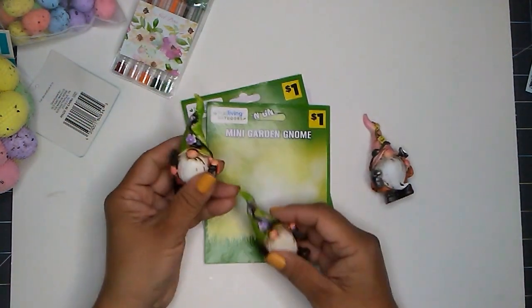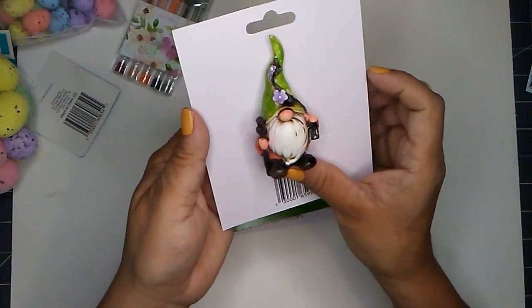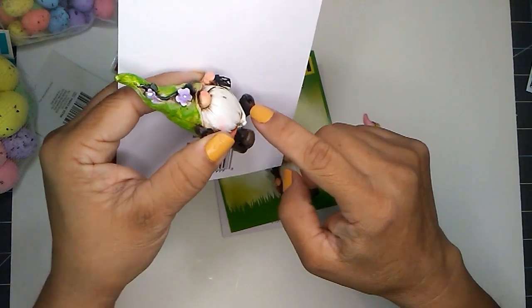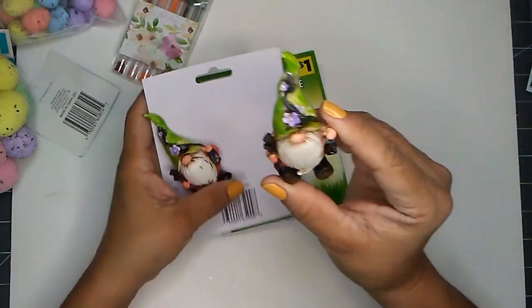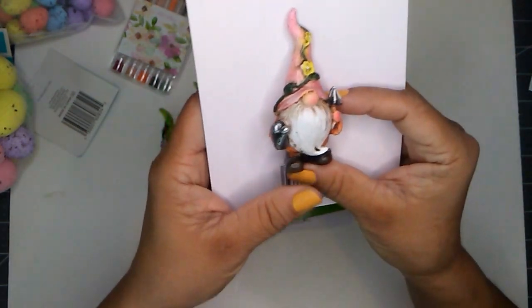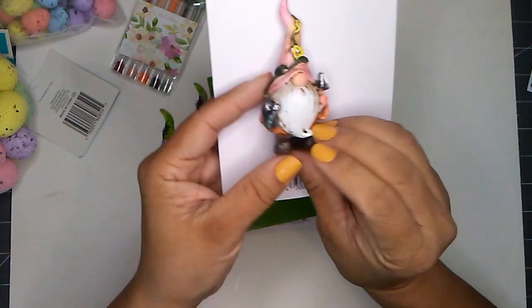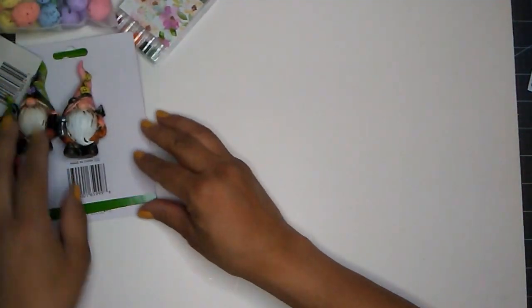Next I picked up some mini garden gnomes for $1.00 each. This one has a green hat and a peachy jacket, and it's holding a lantern — adorable. I picked up two of these and I was thinking I want to repaint the clothing on one to a different color. And then I picked up this one too — it's holding a watering can and a trowel in each hand. It has a pink hat and an orange jacket. They only had the one in stock so I just picked that one up. You get these little gnomes for $1.00 each.